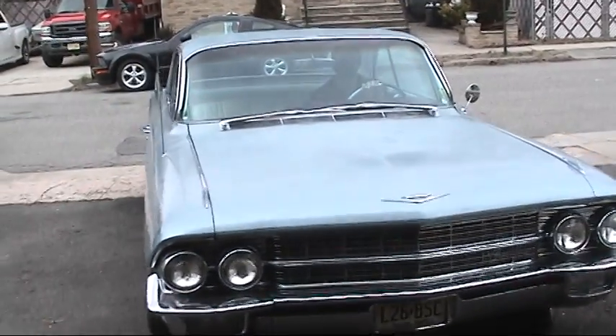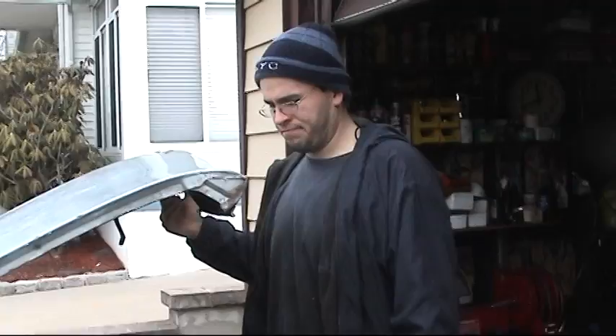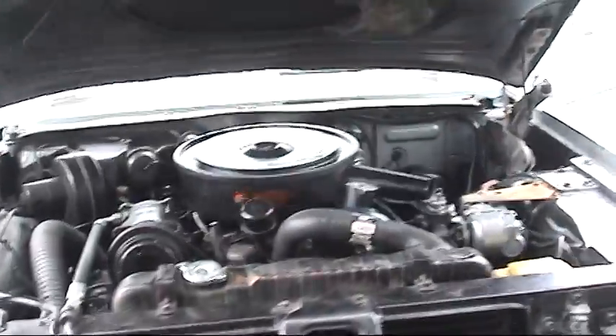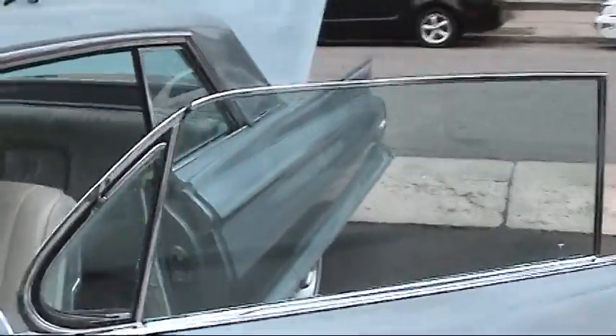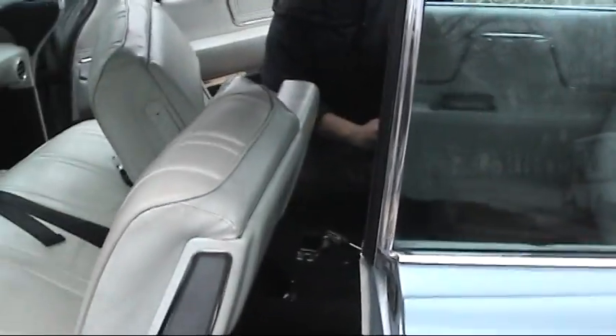Hello everybody, it's time for the 1962 Cadillac show. We're going to take you right inside to mechanic Mike, where he's installing those seatbelts right now. How are those seatbelts coming there, laddie? Oh, I'm ready for my next accident, what can I say.